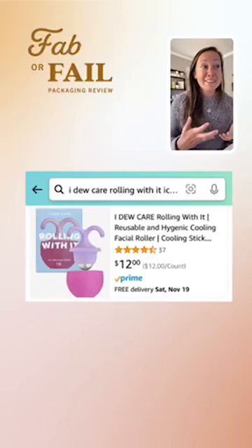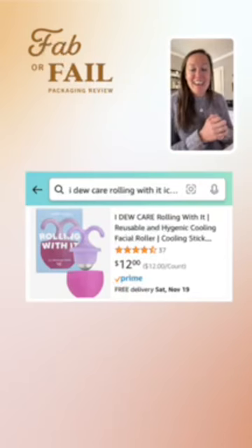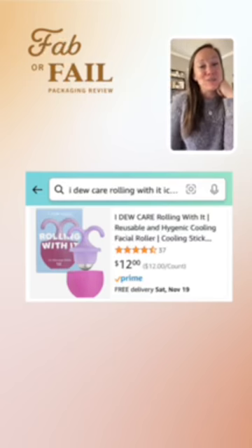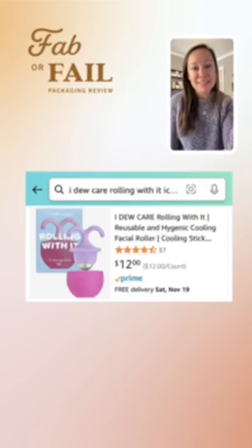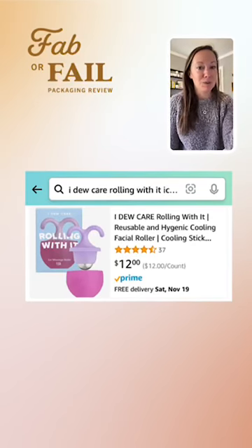If I'm being totally honest, this product looks like it could be for just about anything. Knowing that I Do Care is a skincare brand is helpful, but the product kind of looks like a sex toy. Not adding any context to either the main image on Amazon or to the packaging leaves us wondering. Maybe their thought was that making it look provocative would draw attention, but that could also be something that turns people off.